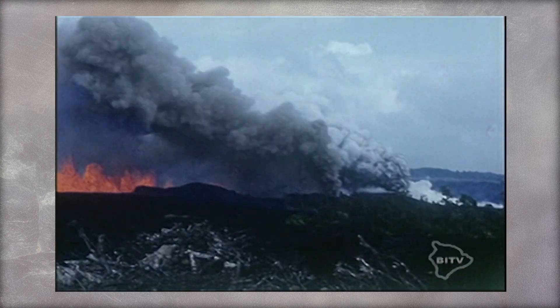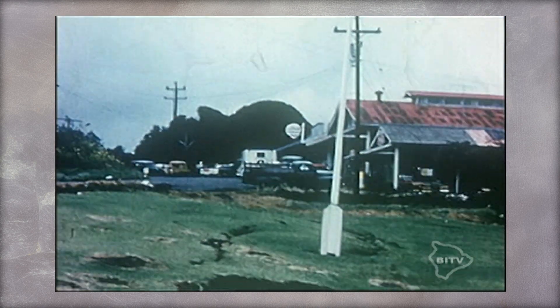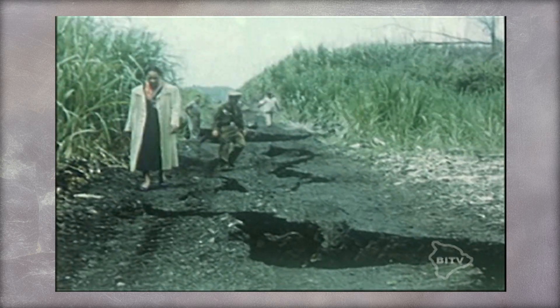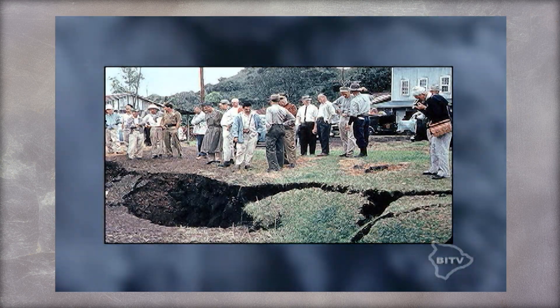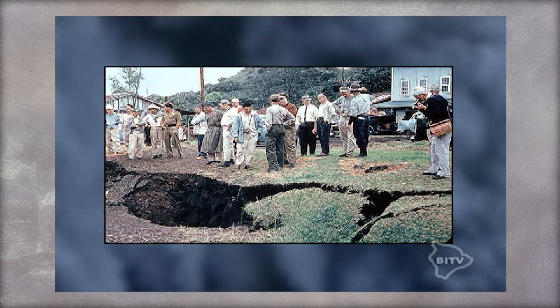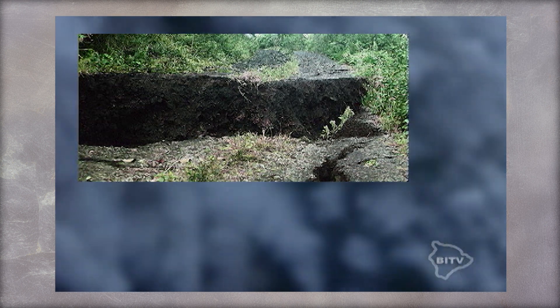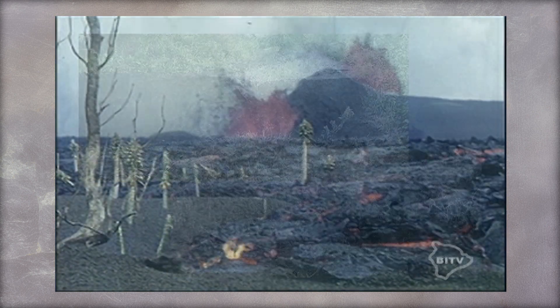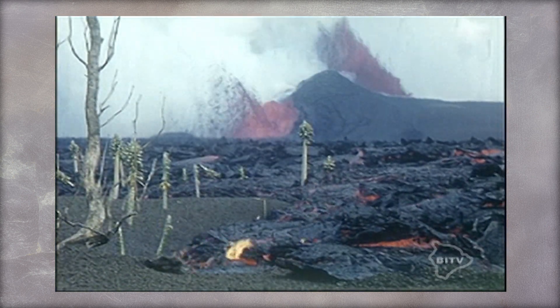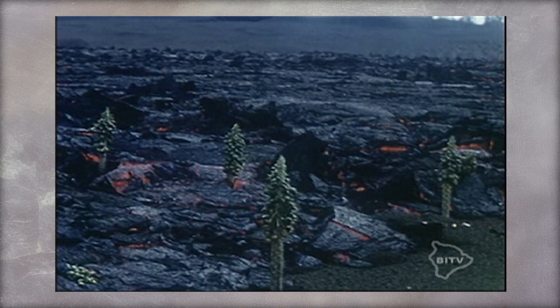The earth opened up right in the middle of town. Steam poured out of cracks. Here's a large break in the road, and here's that same location 24 hours later, covered in ash.